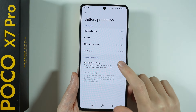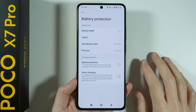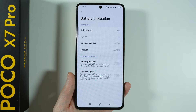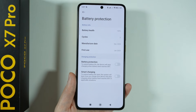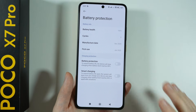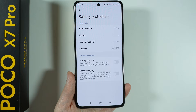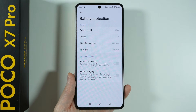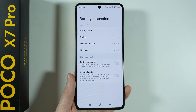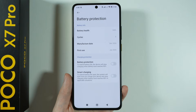We also have battery protection options. I recommend enabling battery protection or smart charging, as they allow you to extend the battery life. Battery protection prevents charging over 80% — so if you reach 80% while charging, it will stop. This is because the optimal battery percentage range is between 20% and 80%. Ideally, you want to start charging your device when you reach around 20%.